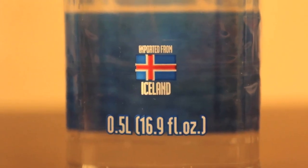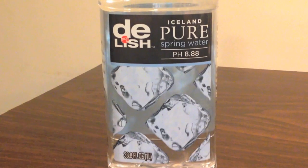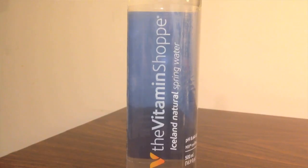I did a little bit of research for this video — some investigative searching around — and I found out that Glacial Isle is made by a company called Iceland Spring Bottled Water. I found out that this company also makes Delish bottled water and the Vitamin Shoppe water, which I reviewed in previous videos. All three of those are made by the same company and they're all from Iceland.